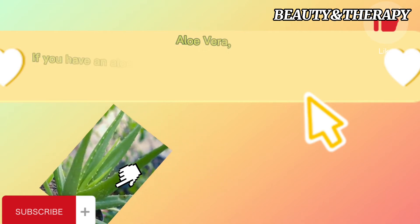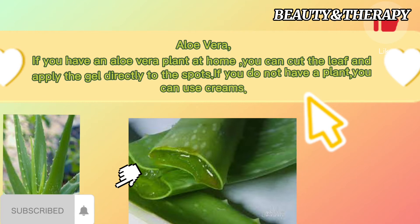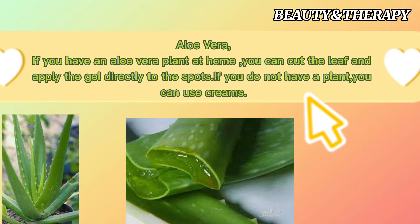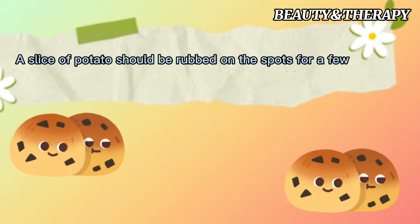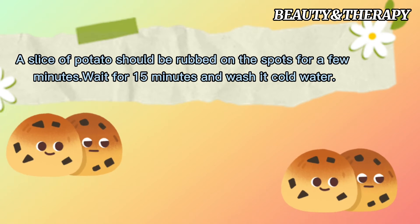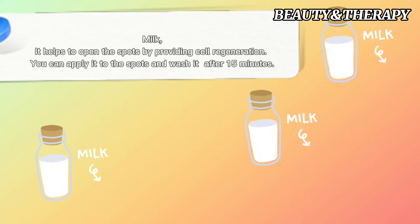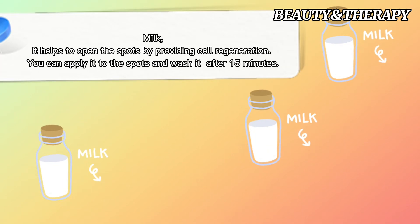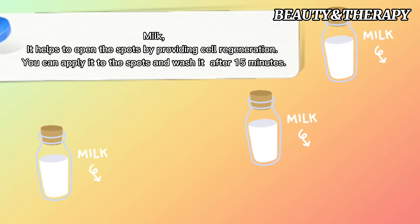Aloe vera: if you have an aloe vera plant at home, cut the leaf and apply the gel directly to the spots. If you do not have a plant, you can use aloe vera creams. A slice of potato should be rubbed on the spots for a few minutes, then wait 15 minutes and wash with cold water. Milk helps to lighten spots by providing cell regeneration — apply it to the spots and wash off after 15 minutes.